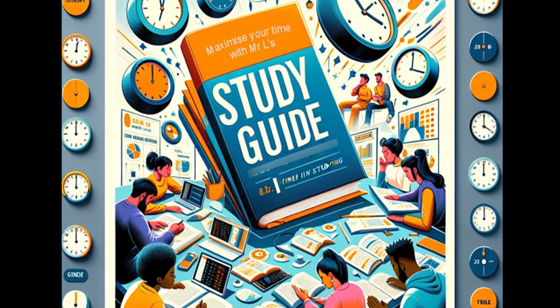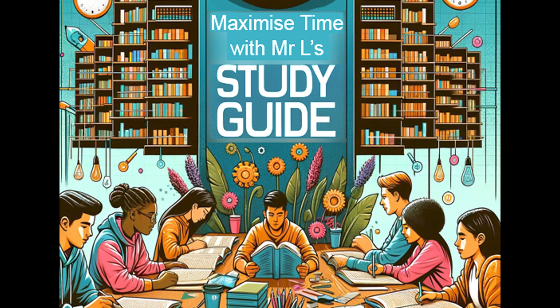Seven, time management. Our guides help in effective planning of study time. We outline topics to cover, avoiding time wasting.